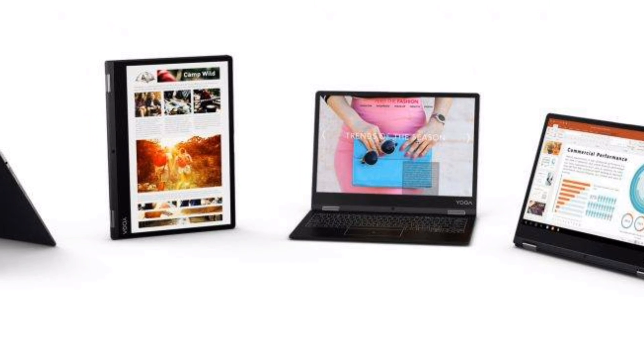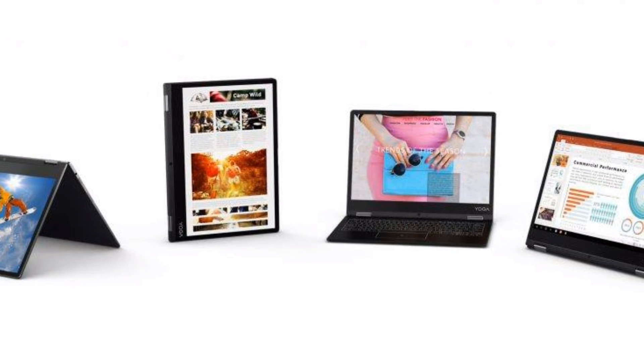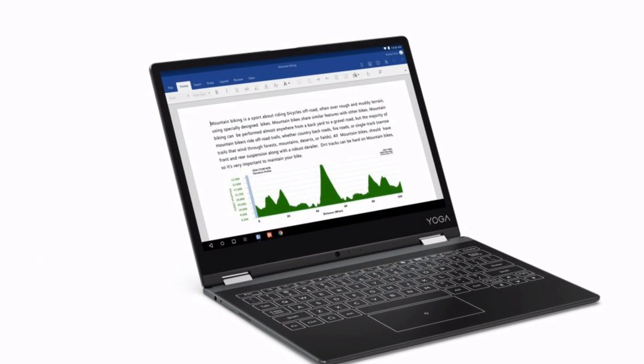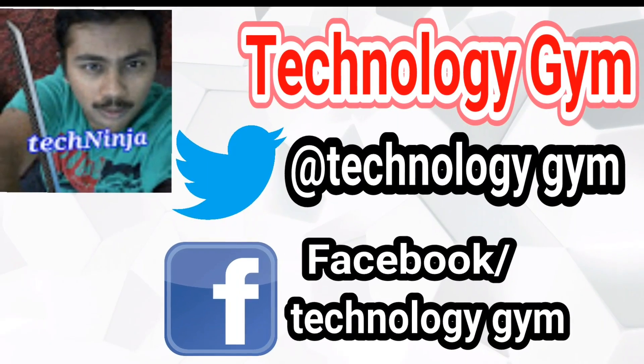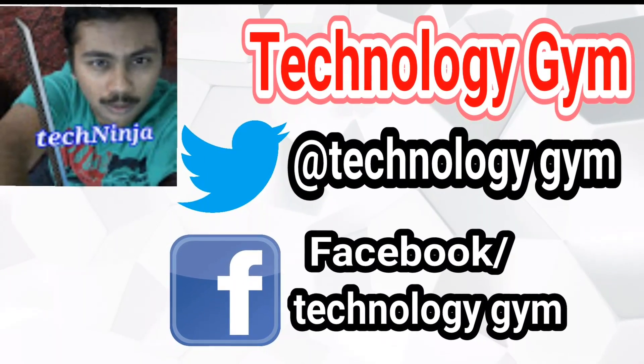Tell me what you think about the Yoga A12 in the comment section, and also let me know if you're going to buy one. With that, hit thumbs up if you liked it, subscribe if you loved it. This is Prajul from Technology Gym, signing off. Until we meet again, goodbye.